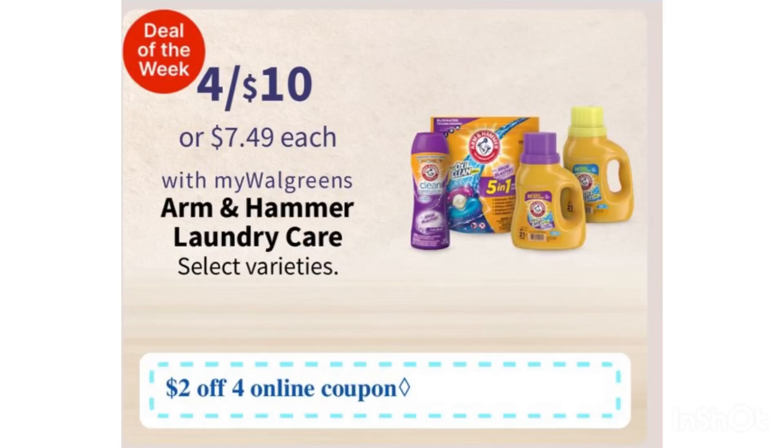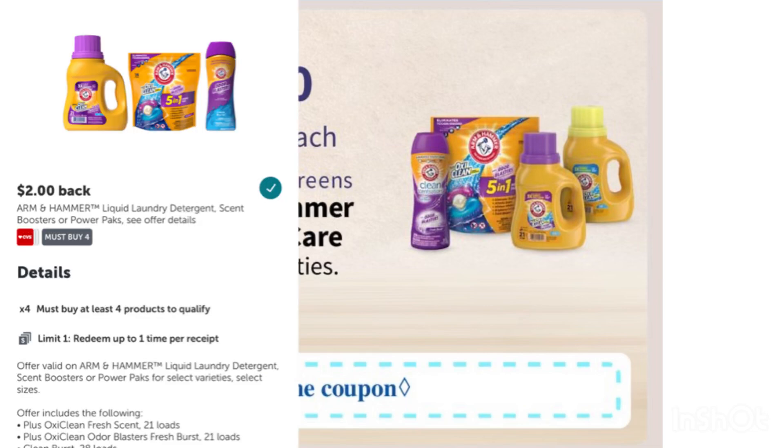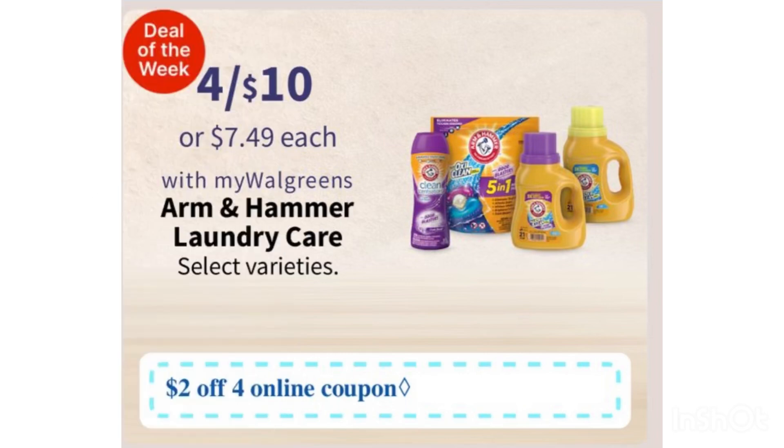The first and easy deal you can do next week is Arm & Hammer — it's four for $10, or $2.50 each. We're going to receive a $2 digital coupon when you buy four, so after the digital coupon you'll pay $8. Then submit your receipt on ibotta for $2 back, making four Arm & Hammer just $6, or $1.50 each. That's not a bad deal, especially if you really need it.